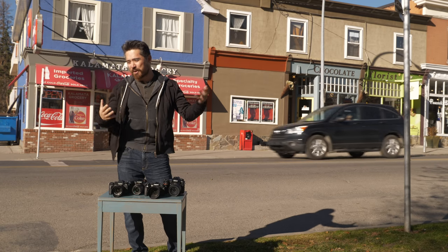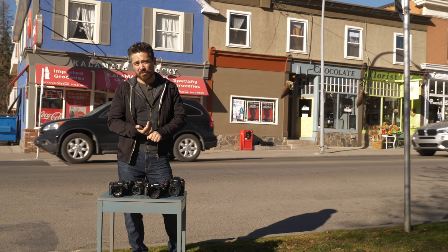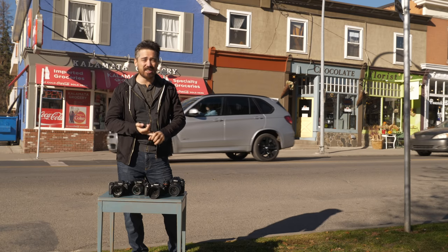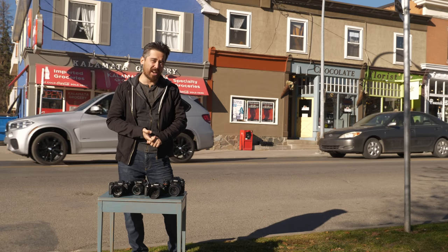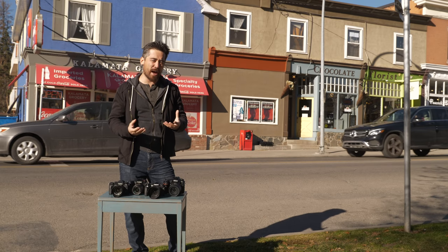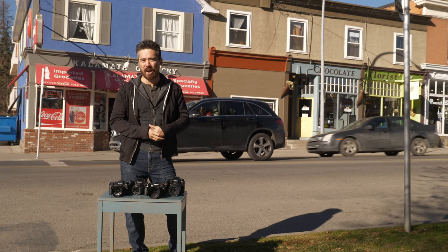We're on the street, so that brings us to street photography. What I personally look for: fast autofocus, the ability to shoot from different angles easily so live-view focus is great, decent low-light performance, and I want the camera to be discreet and compact — if not secretive, at least easier to carry around.